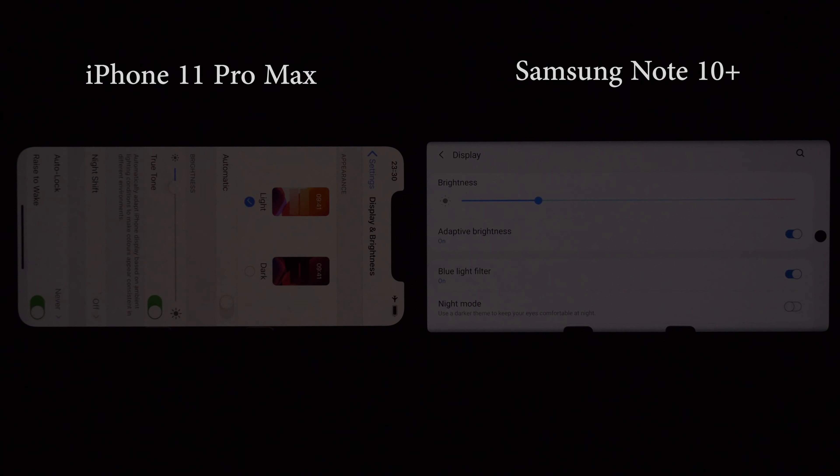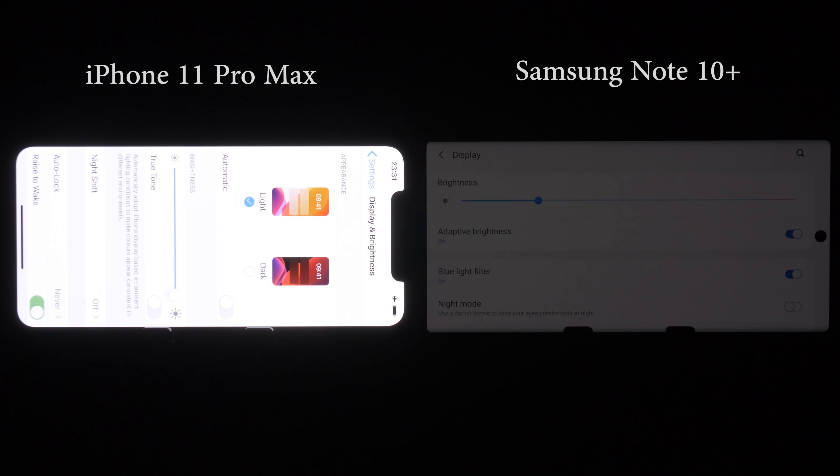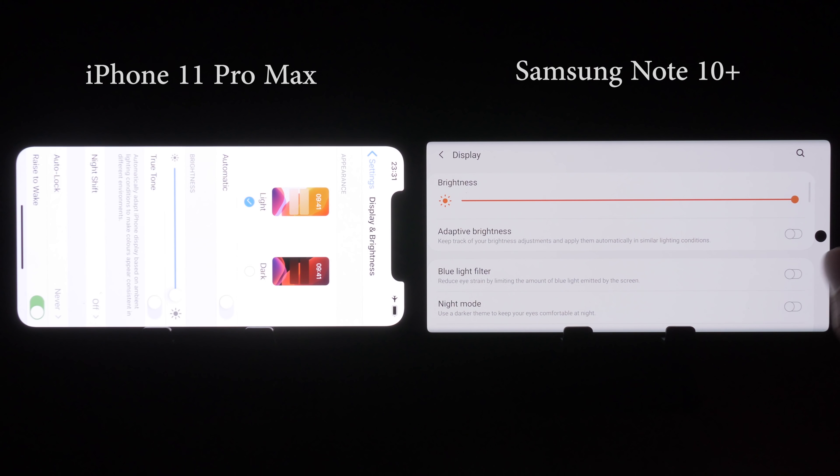When zooming in video content to fill up the screen, we also found the camera punch hole on the Note 10 Plus to be significantly less intrusive than the notch on the iPhone 11 Pro Max. To carry out objective measurements and subjective assessment of HDR picture quality, we made sure to disable auto brightness and True Tone on the iPhone and set brightness to maximum. For the Samsung, we put it into high performance mode, disabled blue light filter and adaptive brightness, then set brightness to maximum.